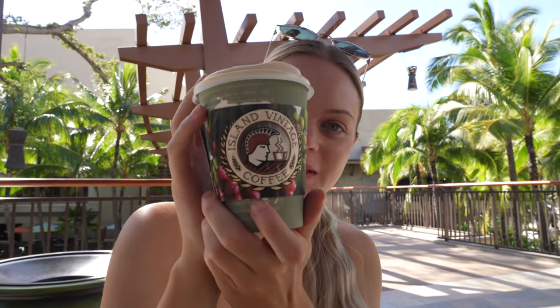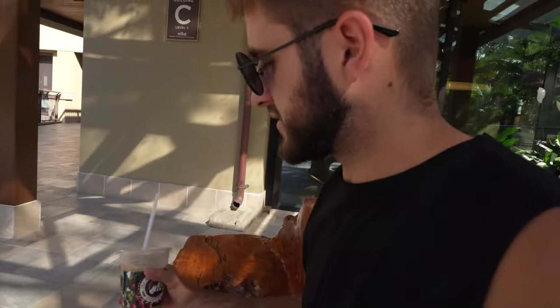This place is called Island Vintage Coffee — it's Hawaiian-made coffee. Let's try it. That is pretty good — not as nice as the other place, but still nice, like an eight out of ten. The other place was unreal. This one is iced with honey, a bit more sweet — good coffee though.